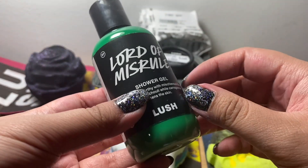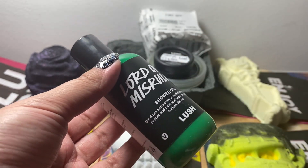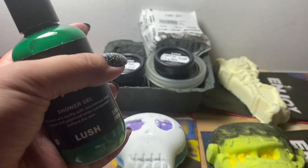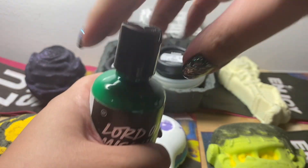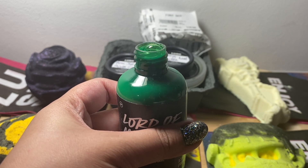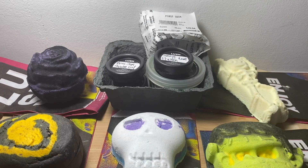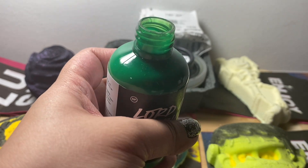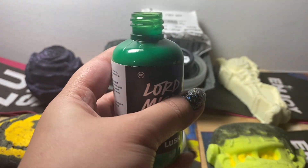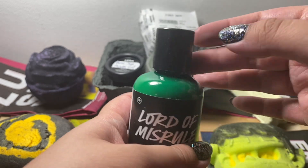You can start with this bottle of Lord of Misrule shower gel. This is part of their Lord of Misrule scent family, which is patchouli, black pepper, and vanilla — no frankincense. It's this very bright green color and it is opaque. It smells very creamy. I don't think the average person will like this right away, but I really like it, and it's the only Lord of Misrule thing this year, which is odd because this is like their Halloween scent.